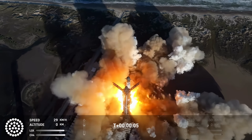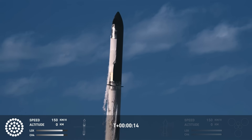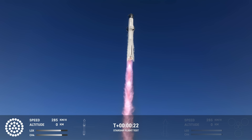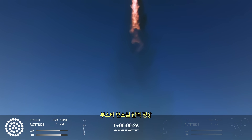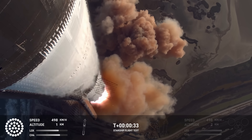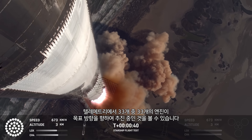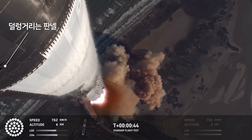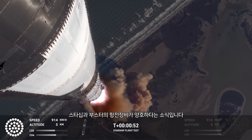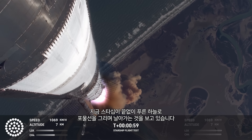We have liftoff. Vehicle's pitching downrange. We're more than 30 seconds into flight. Telemetry showing 33 out of 33 engines as it's pitching downrange. Booster and ship avionics power and telemetry nominal. Hearing good call-outs on the ship and booster avionics. You just heard the rumble hitting us about six miles away.